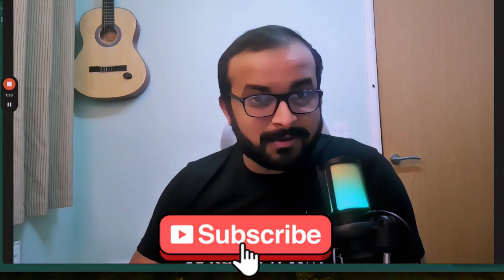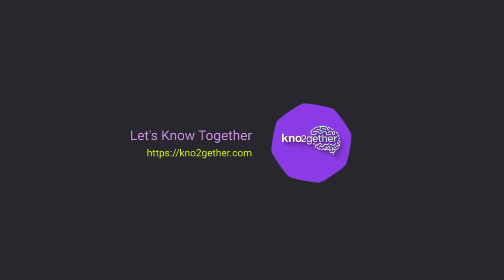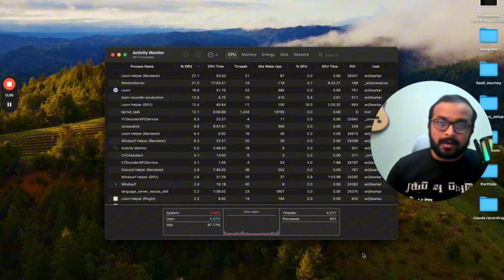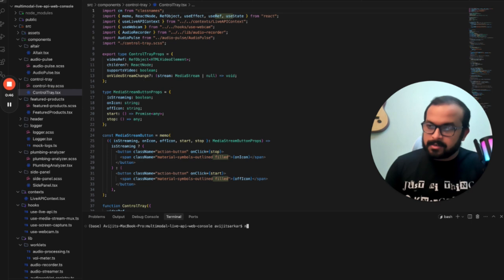So hit that subscribe button, because you definitely don't want to miss the future videos in this channel. I promise you, there's so much interesting stuff coming. But I'm not going to waste any more of your time. Let's go straight into the screen and let me show you the demo first. Let's now see the custom application that we have built with Gemini 2.0 and see how that works. Let me go back to my code editor and let's start the application.